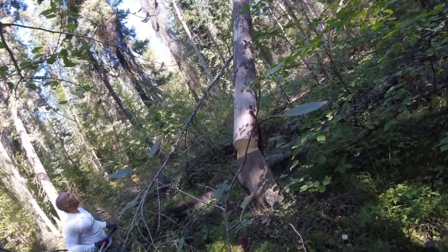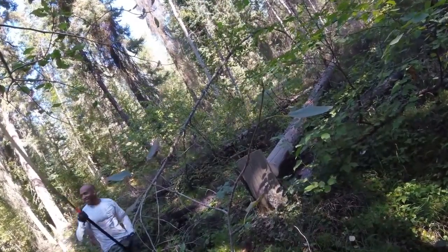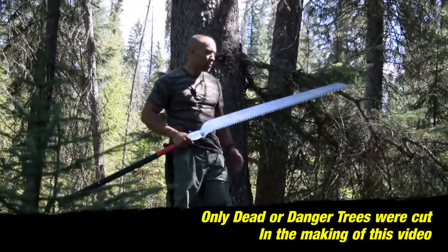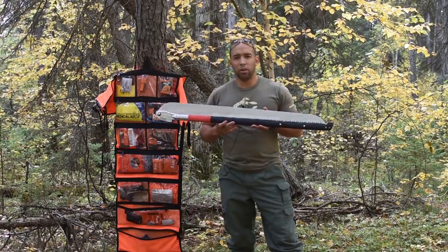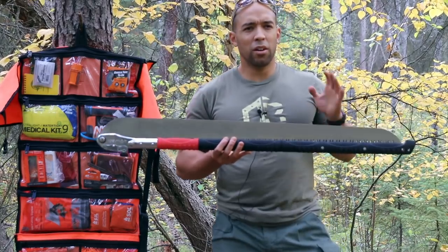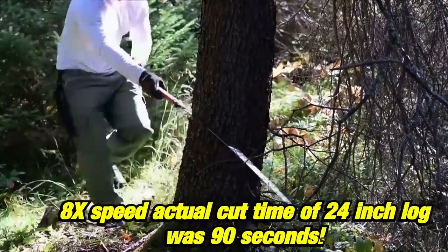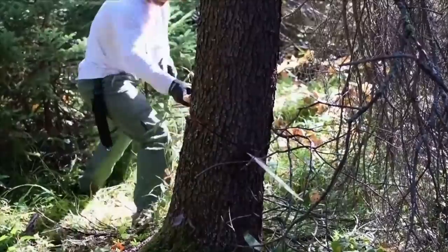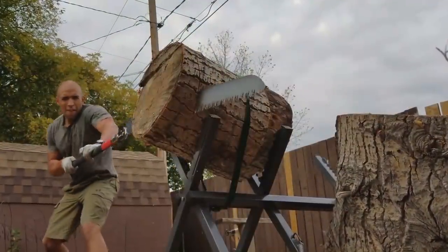Initially, we thought that this wasn't going to be very lucrative because Silky has to devote their machines to making this saw and it takes much longer to make. They sell millions of saws every year around the world. This saw takes a hundred times longer to manufacture than their smaller saws, which they sell for about a tenth of the price. So it's not something that Silky is making a lot of money off of in selling these saws.